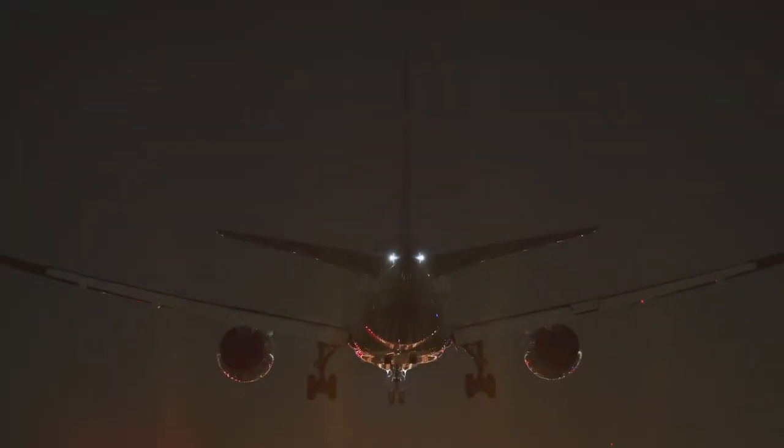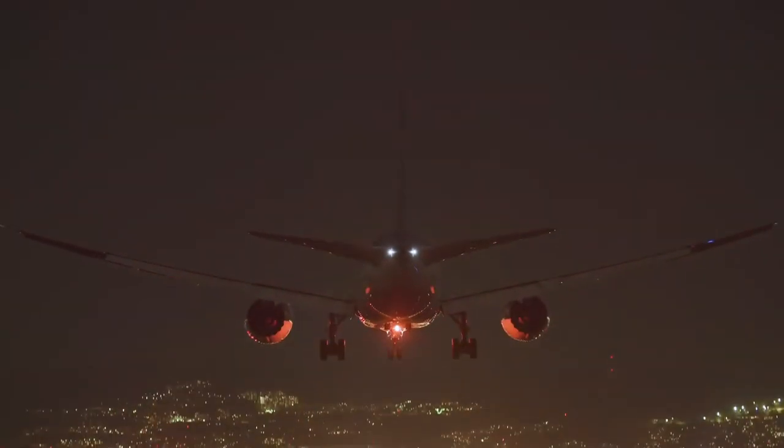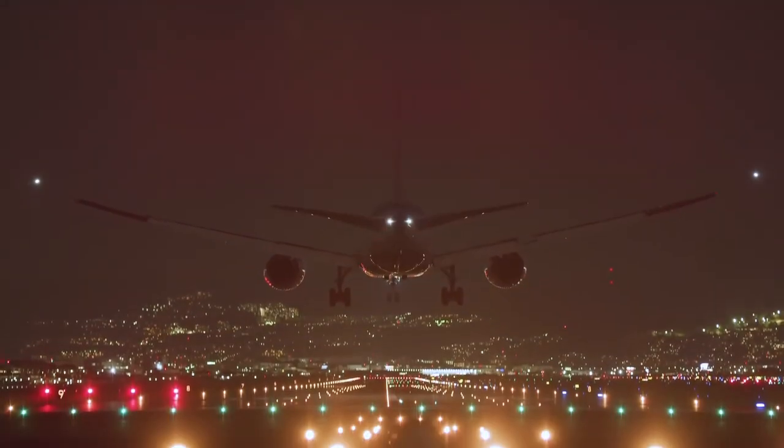In the future, we look forward to delivering the same high-impact decision support technologies to the FAA and other stakeholders for safe and efficient travel in the future.